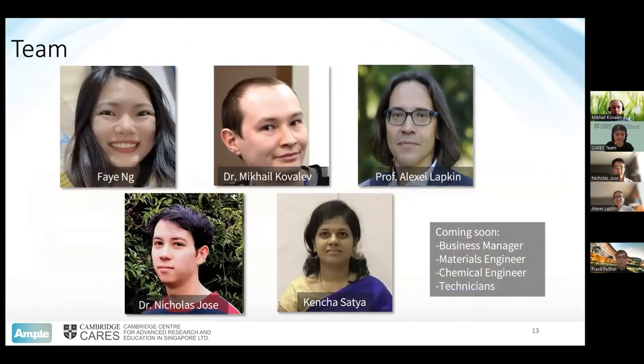I'd like to introduce the team as it is now. Faye has just recently joined us as our automation engineer. Mikhail has been with us quite a while as our technical product manager, responsible for translating industry needs into project objectives. Kensha is our quality control scientist, ensuring everything functions appropriately and that we're producing consistent product. Professor Alexey Lapkin at Cambridge is guiding the project and helping out with industrial partnerships. I'm leading the project, helping with technical and business development. In addition to that, we are hiring more people, so if you're interested we're definitely accepting applications in several areas.